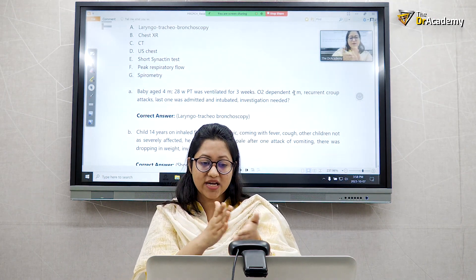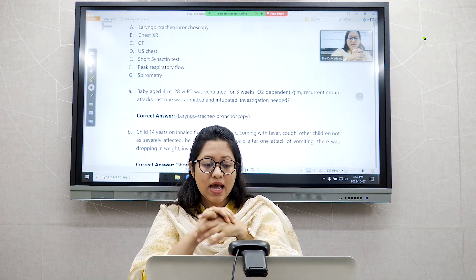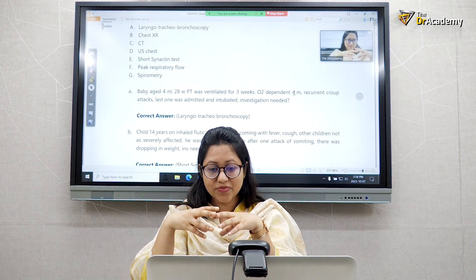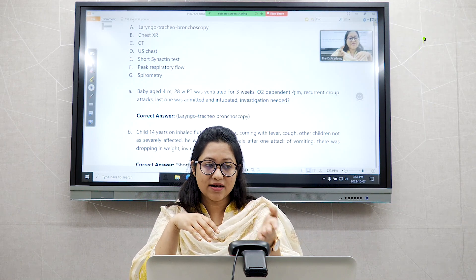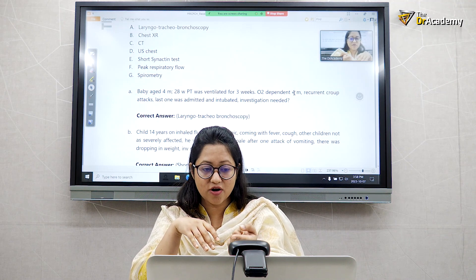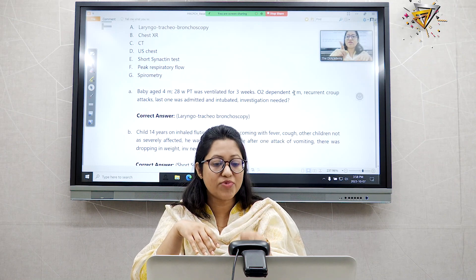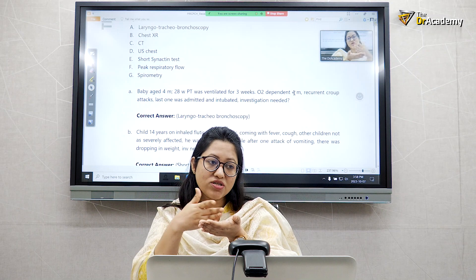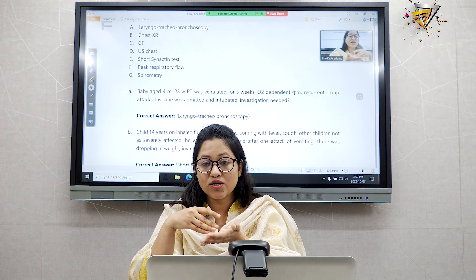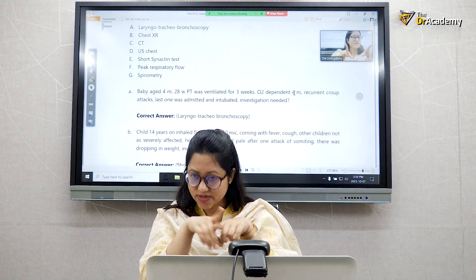The question pattern is: a child with recurrent wheeze or recurrent croup attacks who is also a chronic lung disease patient — for example, a very preterm baby at 28 weeks who was ventilated for many days. If such a child is having continuous croup or respiratory attacks, they would perform a laryngotracheobronchoscopy to check for any abnormality in the respiratory tract.